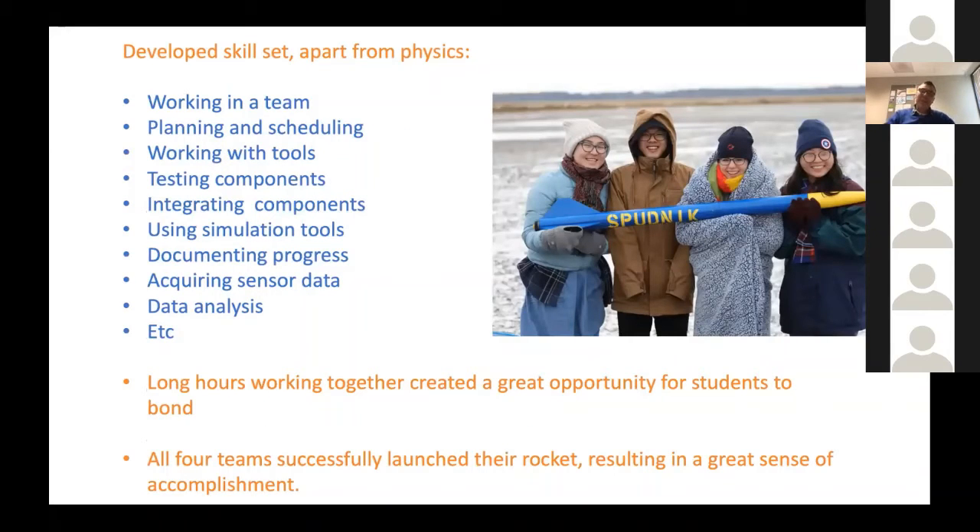Apart from learning a lot of physics, students learned many other skills — particularly important for first-year students just entering college. They learned how to work as a team, plan and schedule, and use tools, since some had no prior experience. They tested components, integrated systems, used simulation software, carefully documented their progress, acquired sensor data, and performed data analysis — all transferable skills useful whether or not they become physics majors. As an added benefit, working long hours in the lab together created strong cohesion and bonding within the group.